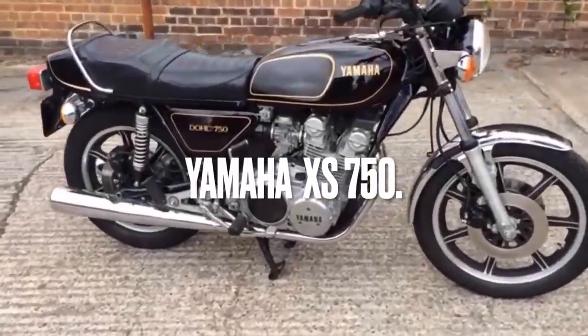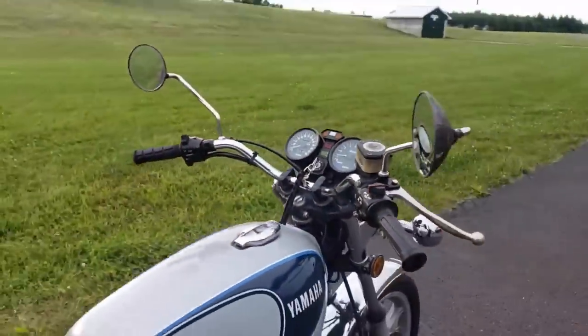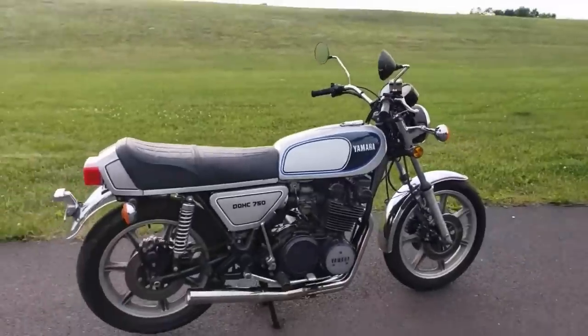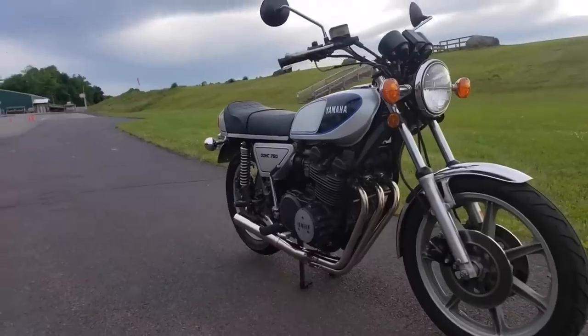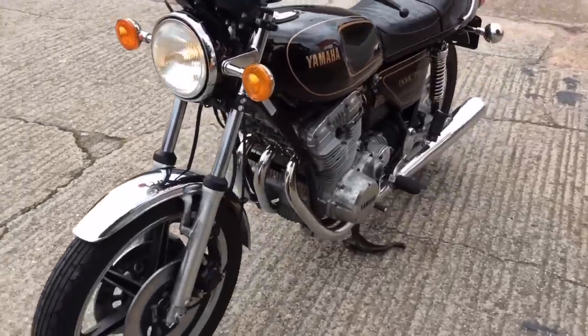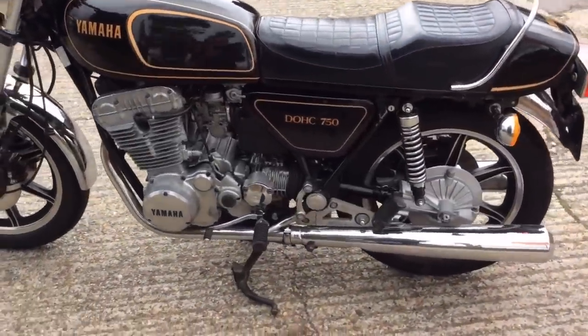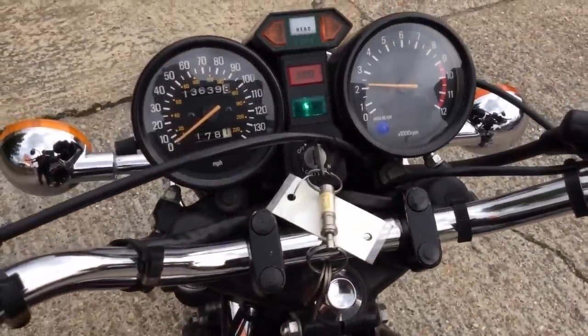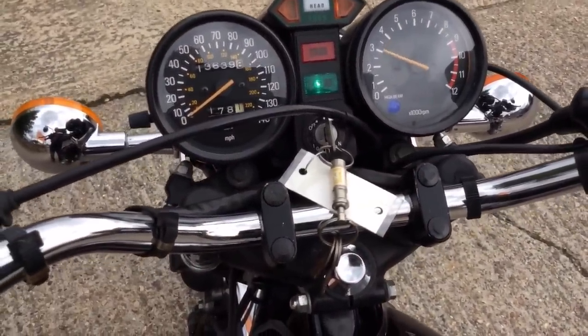The Yamaha XS750. Introduced in Japan in 1976, the bike appeared in Europe and the United States in 1977. It was voted Motorcycle News Machine of the Year in 1977, taking the title from the Kawasaki Z1. The machine used dual overhead cams powering two valves per cylinder, with a five-speed gearbox feeding power — unusually for a transverse machine of the time — to the rear wheel via shaft drive.